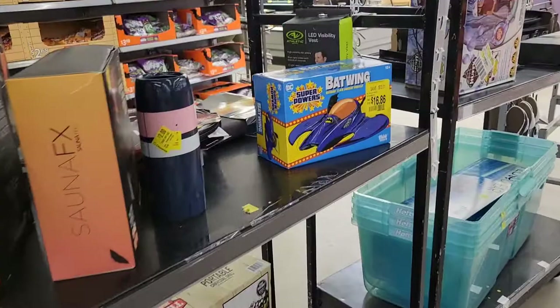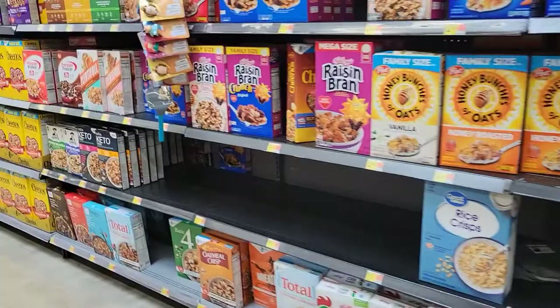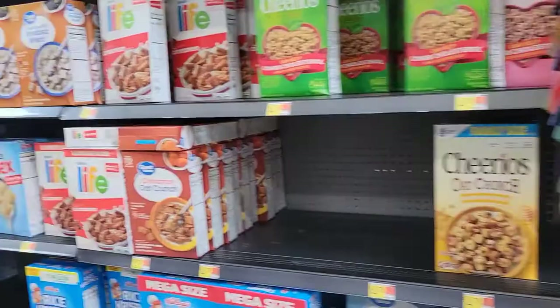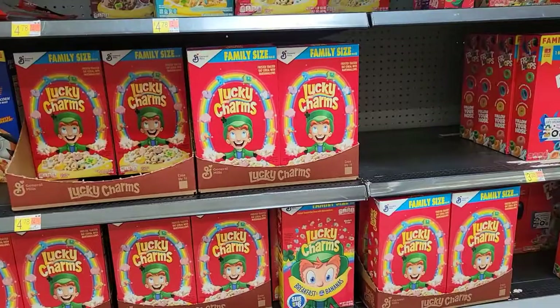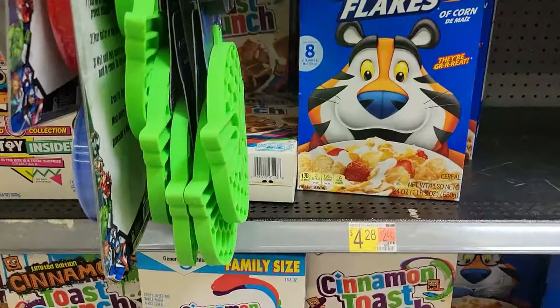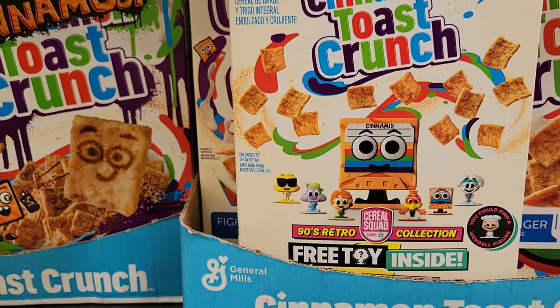Look at this — Batwing, $16.86. Oh, looks like it's been open. But $16.86, that's what it should be. So do you guys ever walk into the cereal aisle and see if they have any new toy surprises in their cereal packs? I know around October time, they have those little ad icon figurines. And I know some of my Walmarts have them. This Walmart — oh, I spoke too soon. There they are! They have the little figurine ad icons — Cereal Squads. So I might pick up a pack.